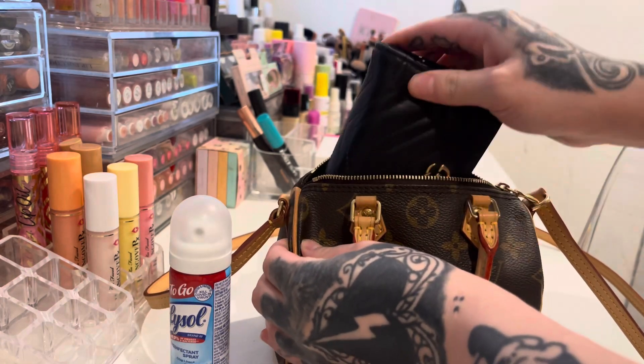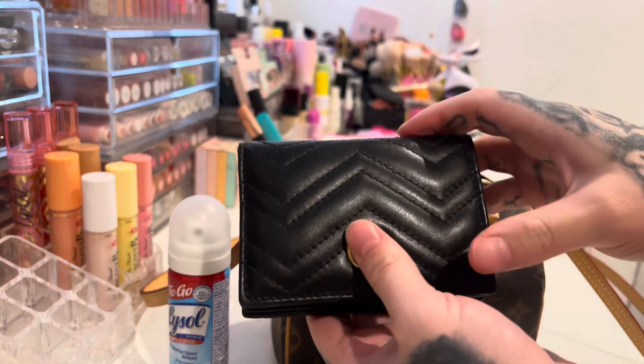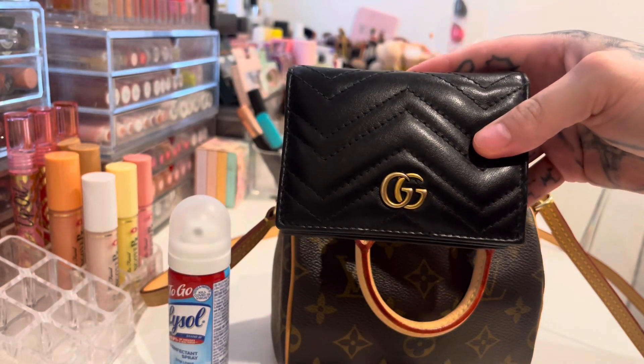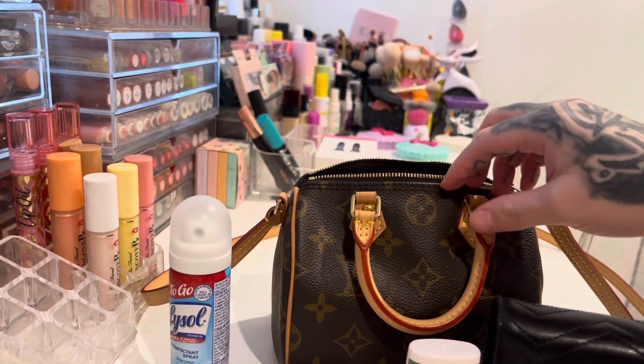Now for my wallet, I have this Gucci wallet. I really like it a lot, but I really want to get a Louis Vuitton wallet so it can match with my bag. But for now I'm using my Gucci one.